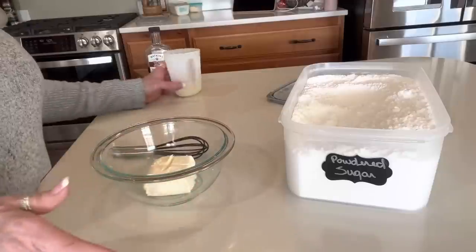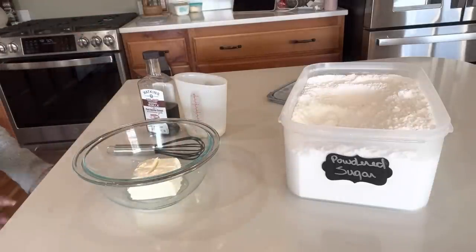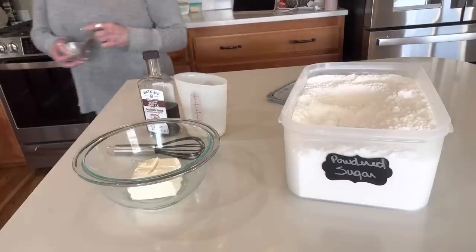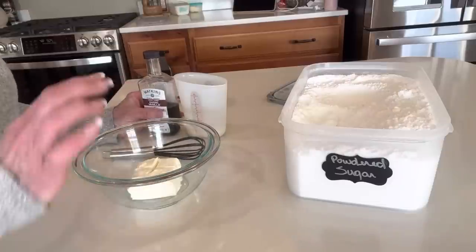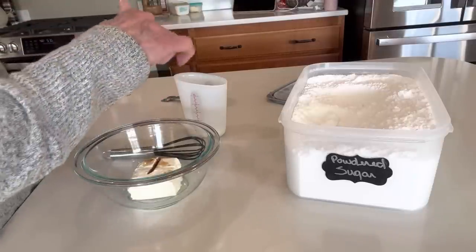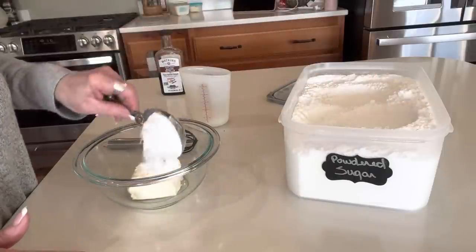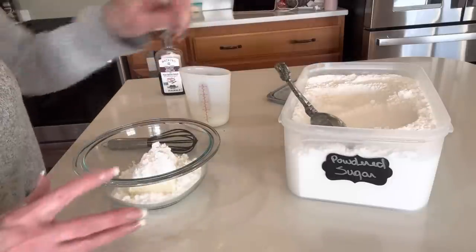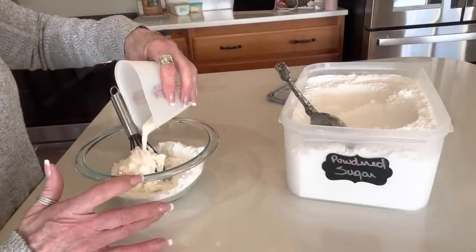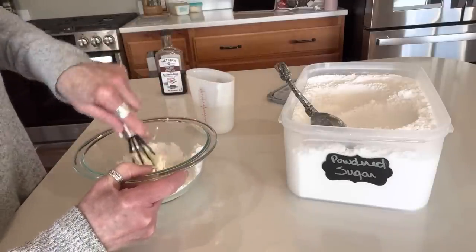For the cream cheese icing, I'm doing vanilla, half and half, half a brick of cream cheese, and confectioners sugar — which is just powdered sugar. That combination is so delicious with the cream cheese. I decided vanilla was a better option over cinnamon. About a half to one teaspoon of vanilla — you can't really do too much there. We're doing about a third of a cup of powdered sugar, and my cream cheese and two tablespoons of half and half are both softened to room temperature.